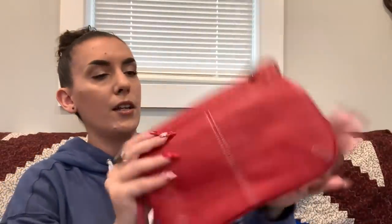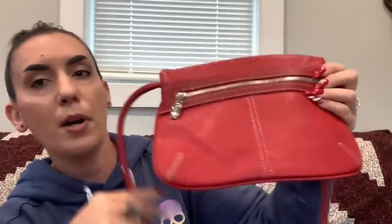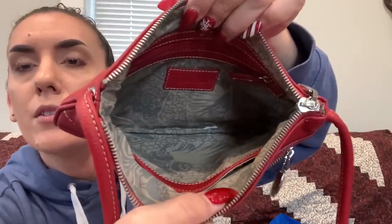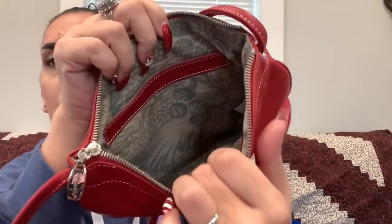Here's another Tianello — a red pebbled leather crossbody in really good shape. It has a zipper pocket and a zipper closure at the top. Inside there's a zipper pocket and a little bit of fuzz — should clean right off. Really nice. Asking $15.